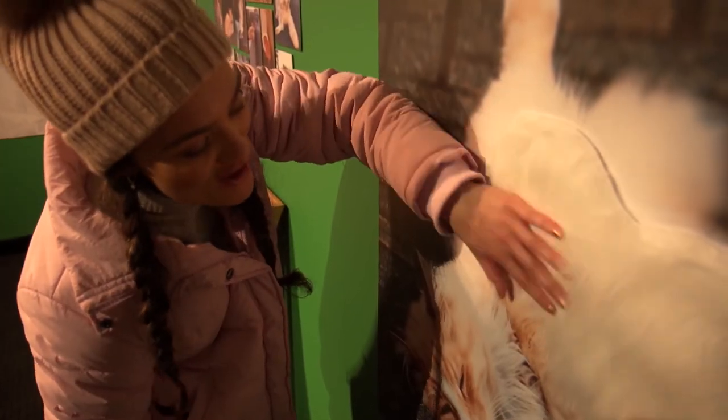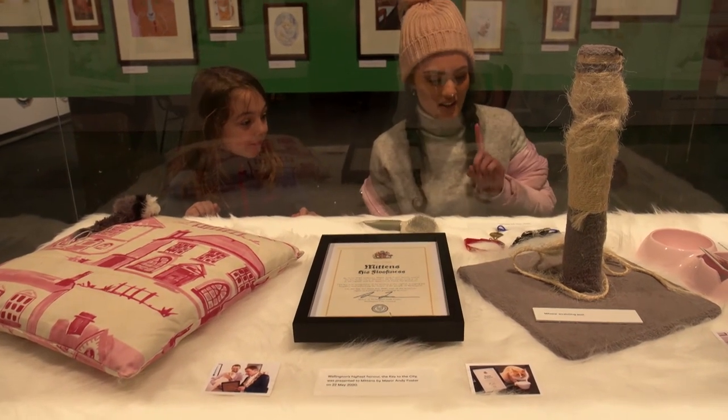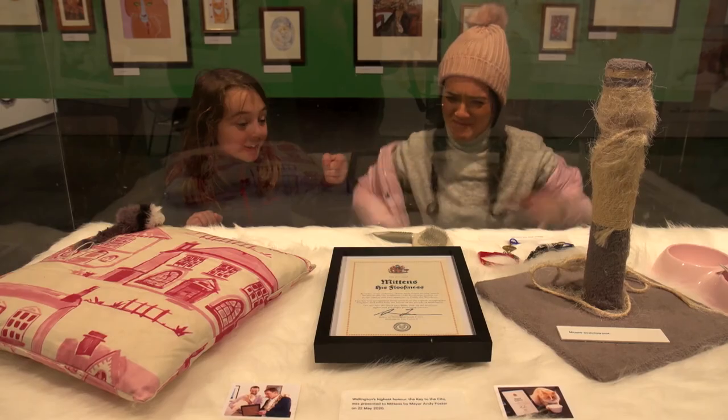Good boy, they're so fluffy. This is really new stuff. There's like a collar, a bowl, and the case to the city. Wow, that's awesome!